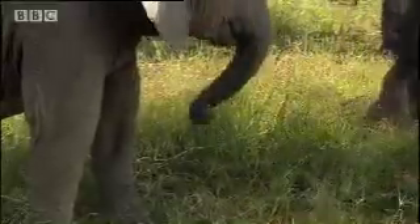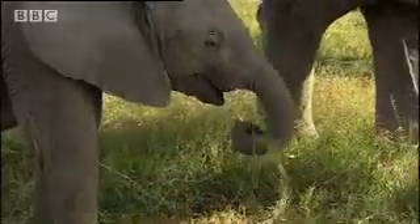In trunk school, practice makes perfect. It's a bit like winding spaghetti on a fork.